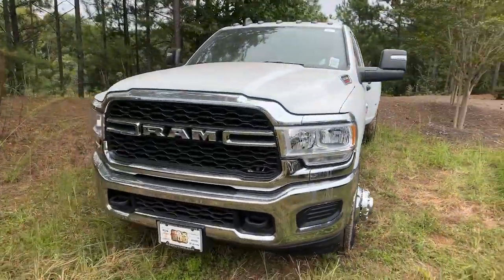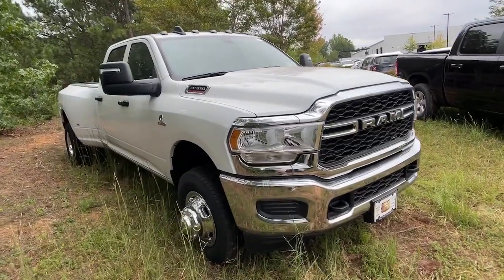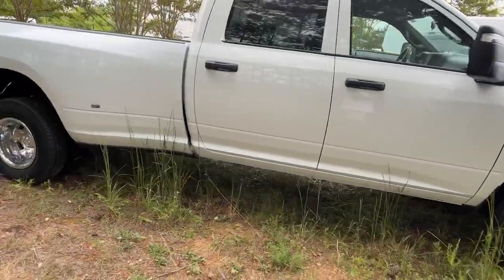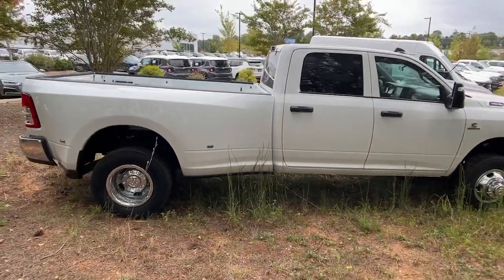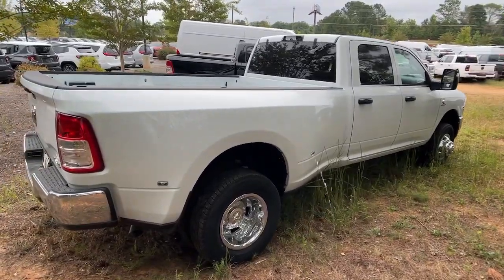This highly capable 3500 delivers brawny strength and refined upscale comfort. Leveraging the latest tech to maximize its impressive towing and hauling capabilities, this handsome truck also offers a refined upscale cabin and serenely quiet ride.